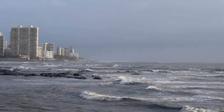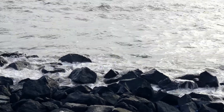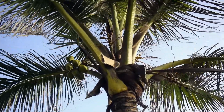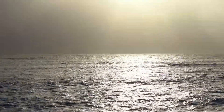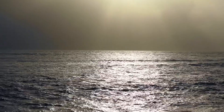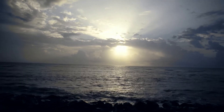The beach looks so serene and beautiful. It looks even more beautiful with the clouds and the sunset.